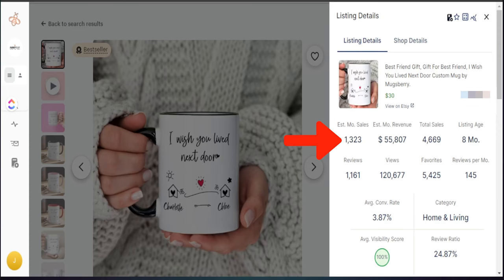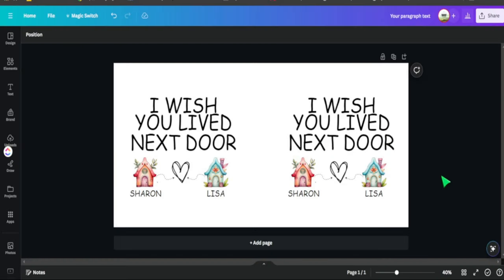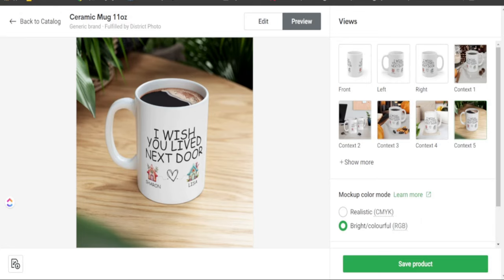This print-on-demand mug made over $55,000 in the past 30 days, and there are multiple products doing well just like this. If you are thinking about selling print-on-demand t-shirts, there might be a different product that can help you make just as many sales. In today's video I'm going to share different print-on-demand mug designs that are doing extremely well right now, and how to take one of these designs and recreate it yourself.